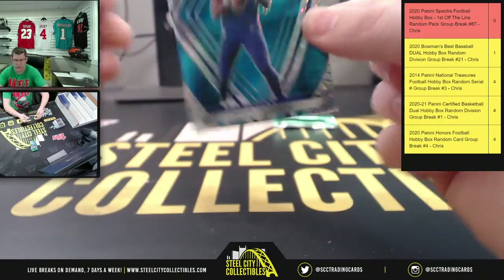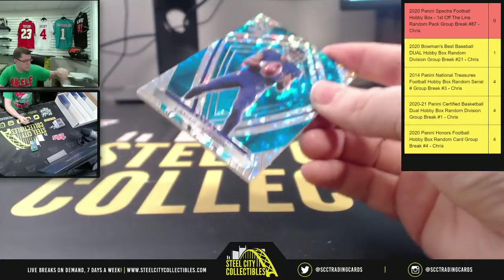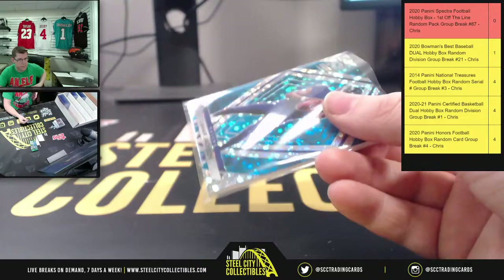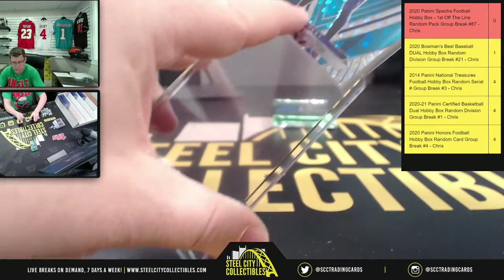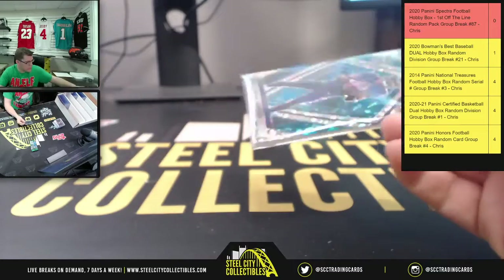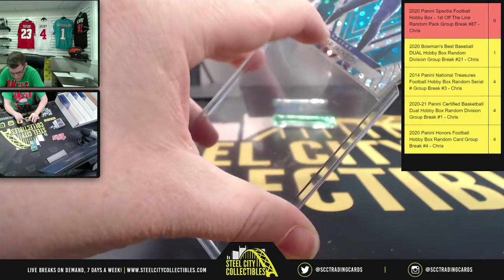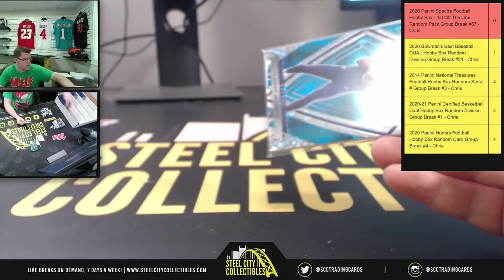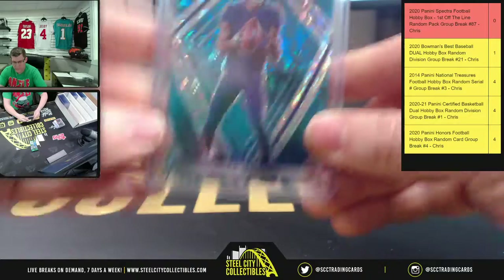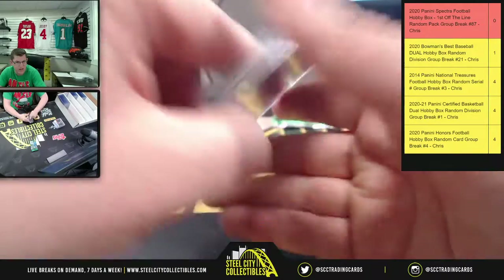They're gonna have Lamar Action Jackson up next. There you go — figured it out. There we go, so 12 of 60 on that one.